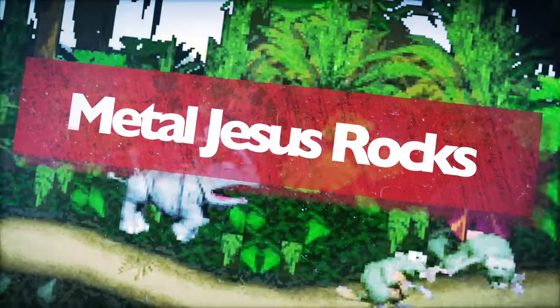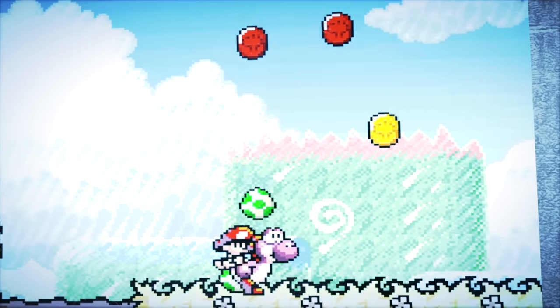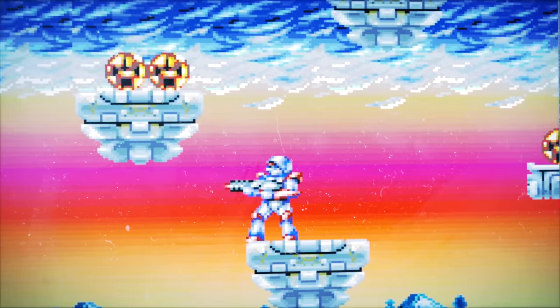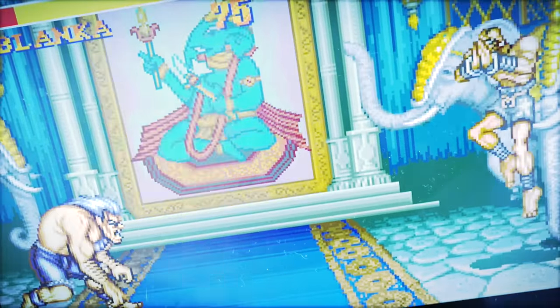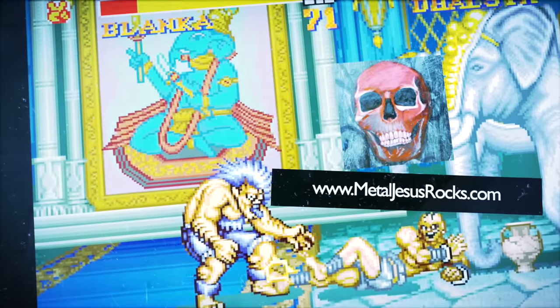Thank you very much for watching, thank you for subscribing, and take care. I have just barely scratched the surface of Xbox 360 exclusives, including Ace Combat 6, Amped 3, Chrome Hounds. I didn't realize Dead or Alive 4 only came out on the 360 — that's kind of surprising. Also a racing game called Indianapolis 500 Evolution, Kingdom Under Fire: Circle of Doom, and so many more.